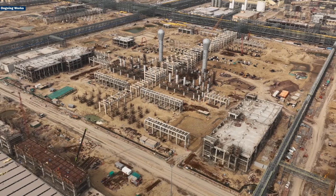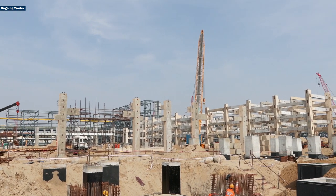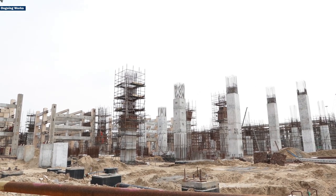MEIL is executing this unit at the Barmer Refinery, which once ready will significantly enhance India's refining capacity and reduce reliance on imported fuel.